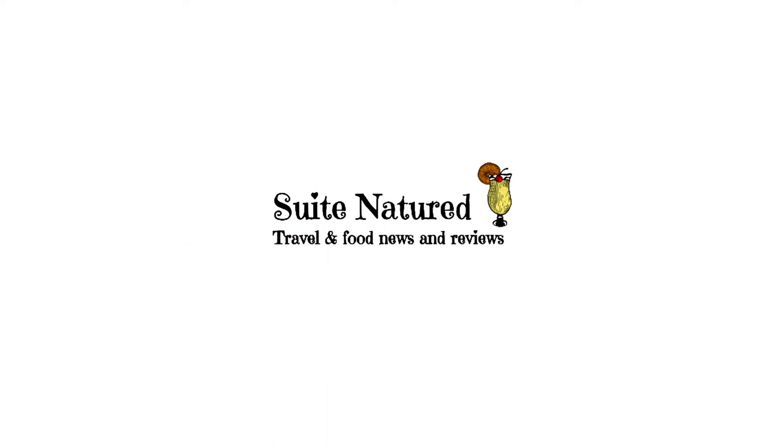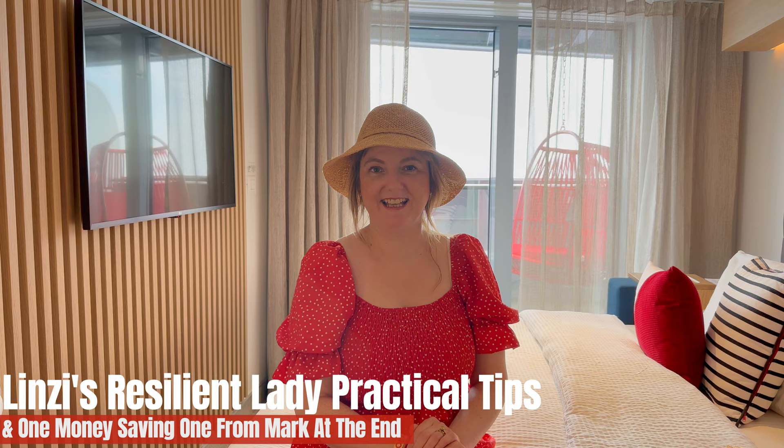Hi, this is Lynne from Sweet Natured and this is our Resilient Lady Practical Tips. As always, I'm joined by Maggie, who is recording the video. Resilient Lady Practical Tips — let's see what we can see. Practical tips for Resilient Lady Lynne, what have you got for us? Well, first of all, we're going to take a look outside. We're going to start on the top deck where the swimming pools are — Deck 15.